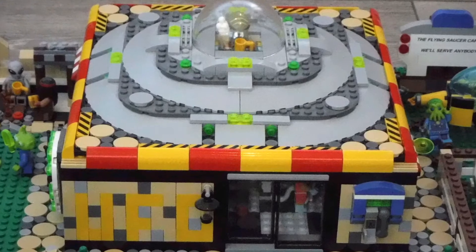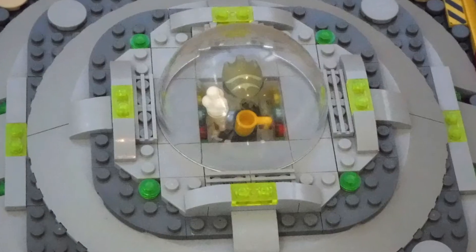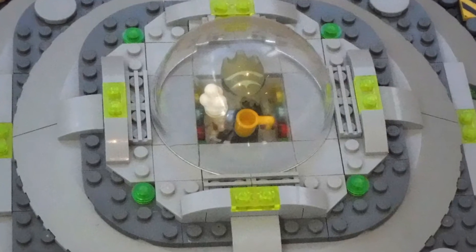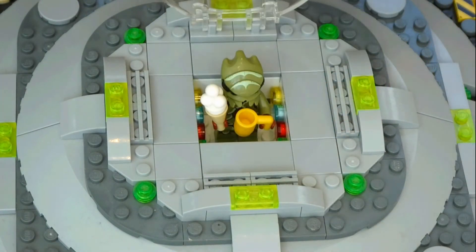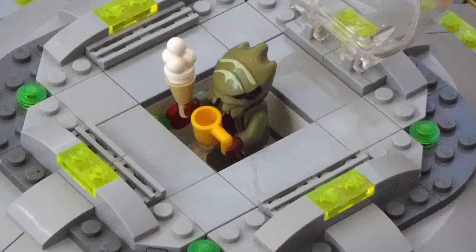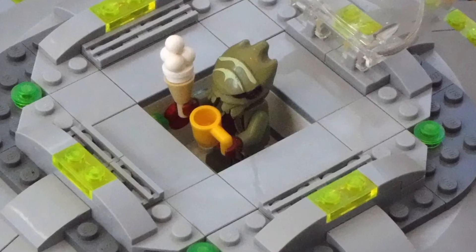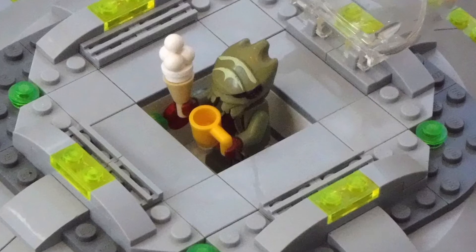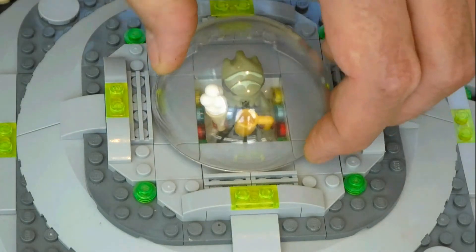The main building of the Flying Saucer Café is a relatively simple square-shaped structure. The domed roof is designed to resemble a landed flying saucer whose alien occupant is enjoying an ice cream and a cup of tea. Of course, in reality, any extraterrestrial with a sweet tooth would have to visit the Flying Saucer Café, because as everybody knows, in space, no one can eat ice cream.